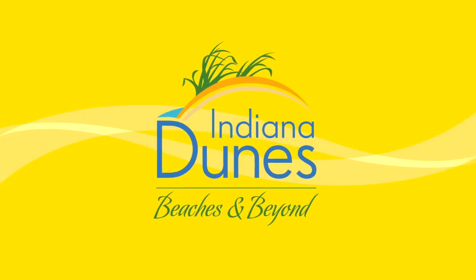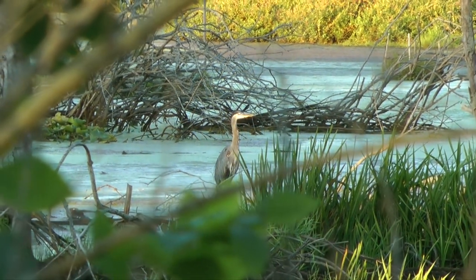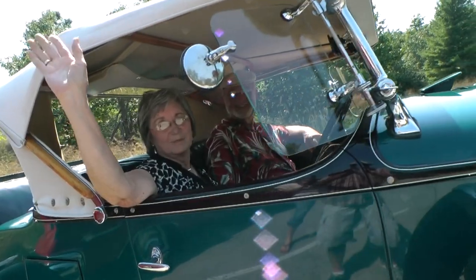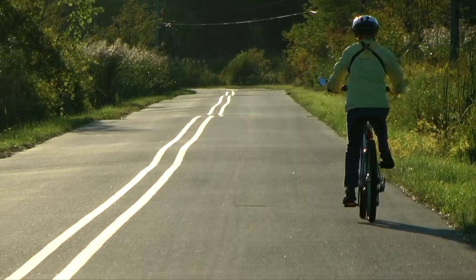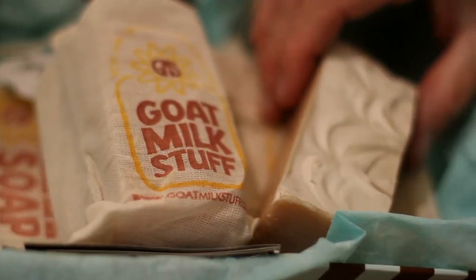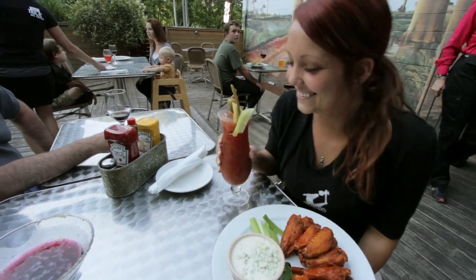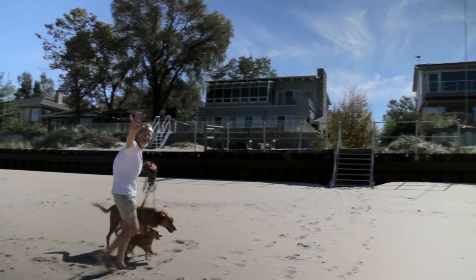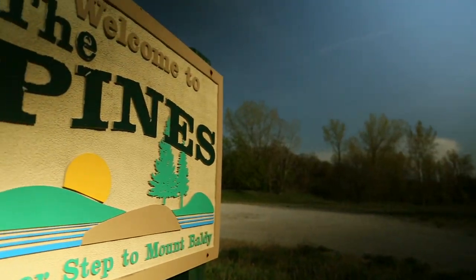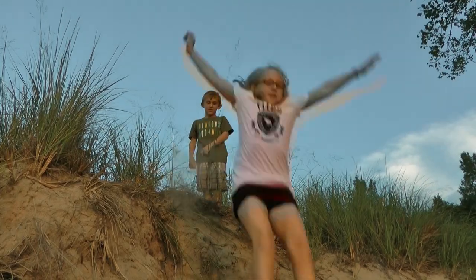Welcome to our lakefront communities. The Indiana Dunes is home to several communities that can only be described as simply authentic. These aren't your typical cookie-cutter tourist towns. They are unique communities with their own local flavor. If you're looking for a taste of lake life, head to our lakefront communities. The five towns of Beverly Shores, Ogden Dunes, Burns Harbor, the Pines, and Dune Acres ring the lakeshore and are a stone's throw from Lake Michigan.